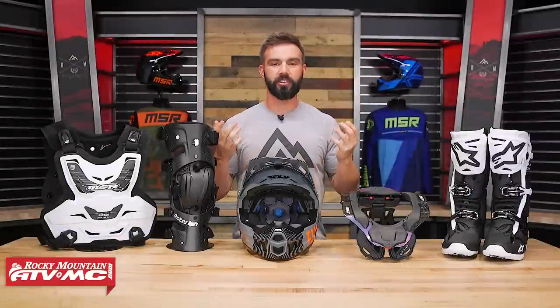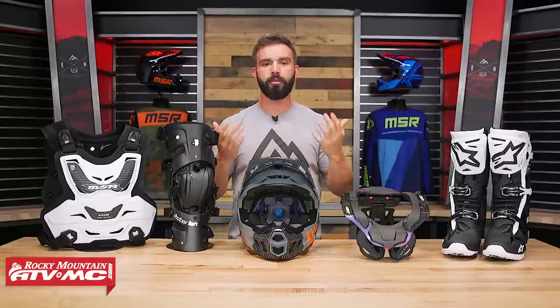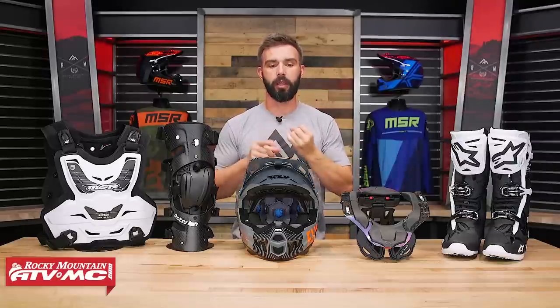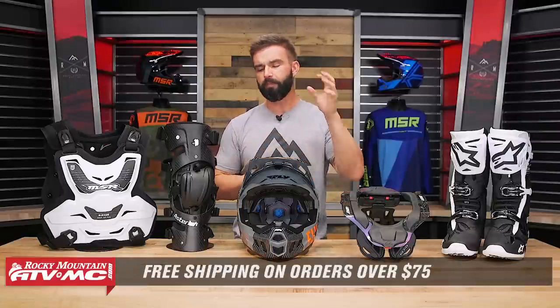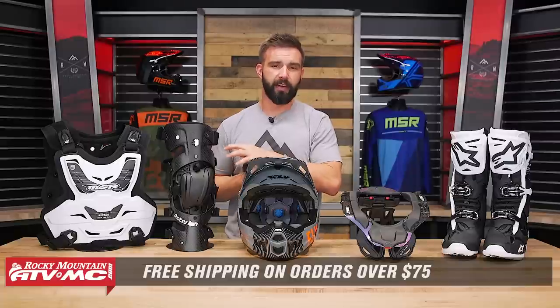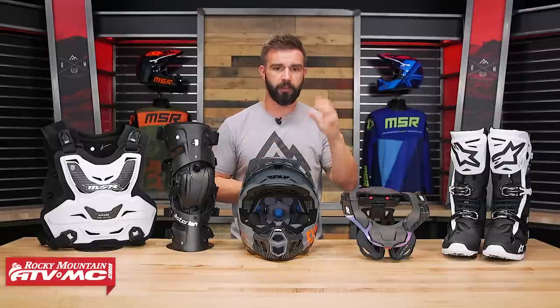All right everyone, so there you have it — that's our protection gear guide. Hopefully if you're shopping for protection gear for the first time, this video has given you a good starting point and helps steer you in the right direction, or maybe helped you decide on an upgrade. As always, we love to hear your comments and feedback, so leave those below. To see all the gear we talked about today, click the link in this video or head over to RockyMountainATVMC.com. Orders over $75 ship free. Get subscribed to the Rocky Mountain YouTube channel for product information, reviews, how-to videos, and bike builds. I'm Chase — we'll see you on the trails.